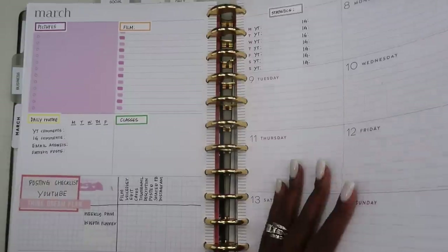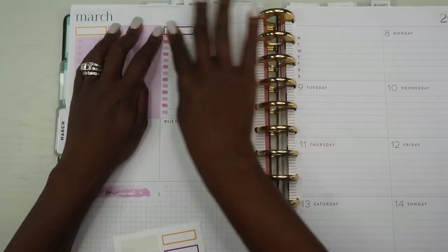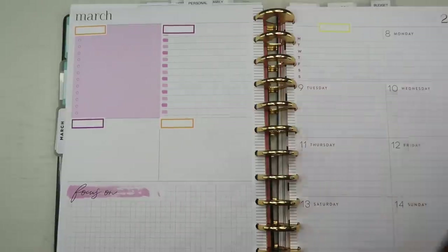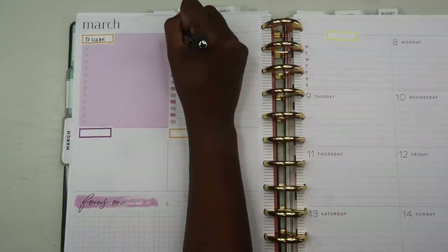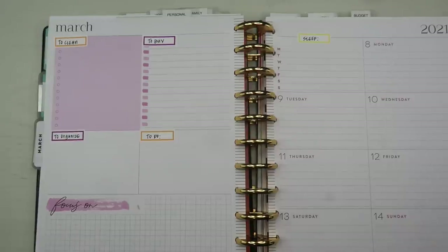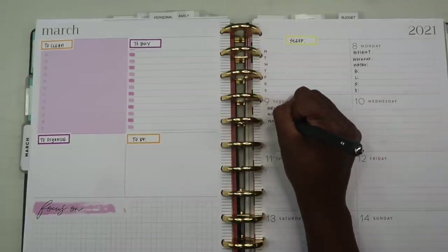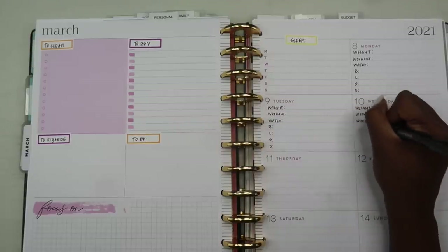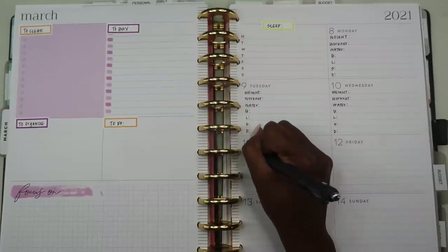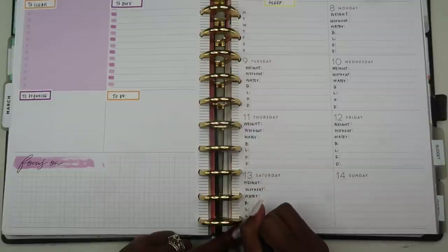The third planner is my personal planner. It's set up pretty similar to my social media planner — I also just use colorful boxes — except we're now in the home and health section. On the left side I keep track of home items: different things I need to clean, buy, organize, and do. On the right side, under the days of the week, I keep track of all my health items: did I work out that day, my water intake, my weight, and what I ate for breakfast, lunch, and dinner. I do that every single day to maintain pain management or keep track of my health overall.